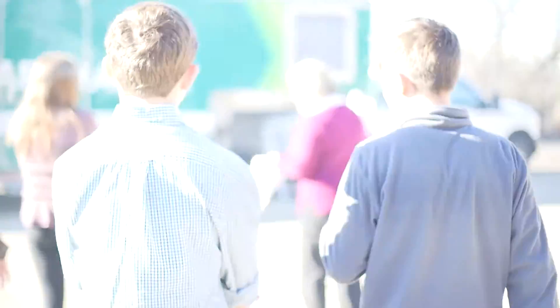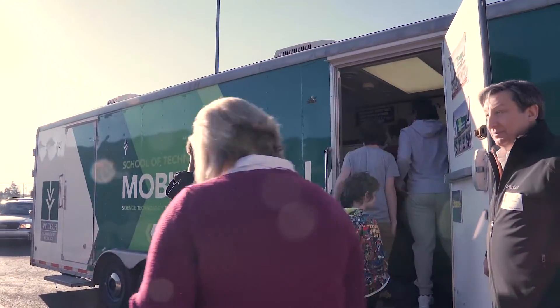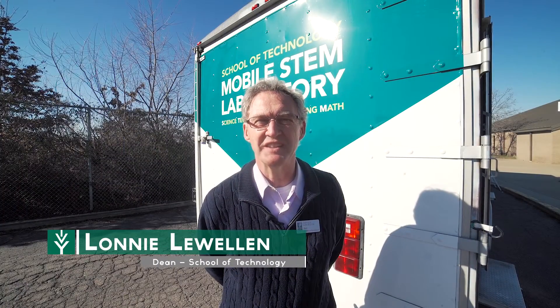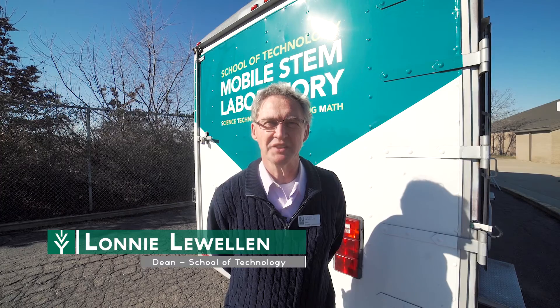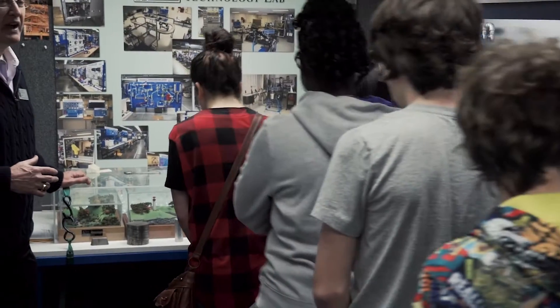The STEM trailer was originated with a donation from the Perkins family and funded by assistance of Duke Energy to allow us to take technology to high school students as well as junior high students and expose them to the technology world.